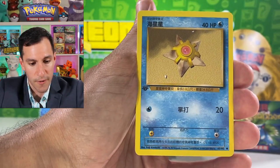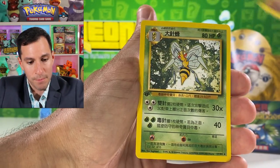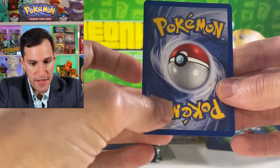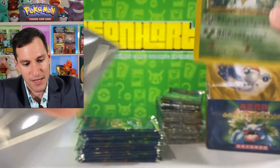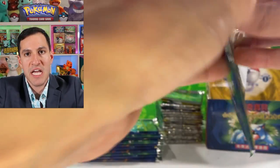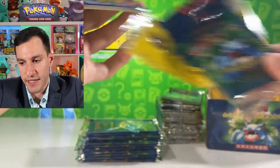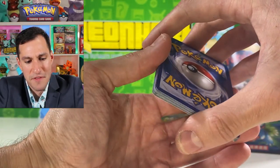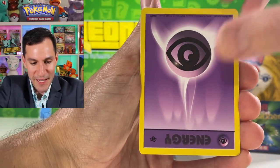Magnemite, Doduo, Onix — and a non-holographic Beedrill! Centering is a bit off but not as bad, which gives me faith that the centering on these cards can be better. I don't see any print lines or anything like that, so that's good. Oh man, the centering is bad on this one though — watch it be the Charizard!